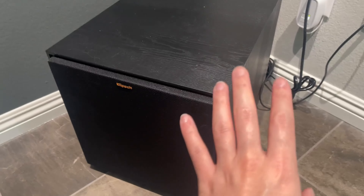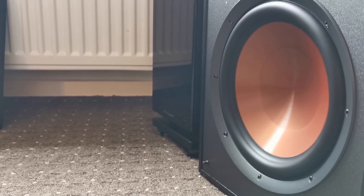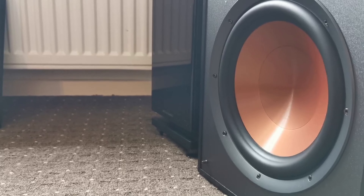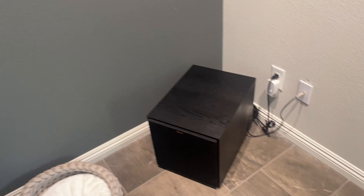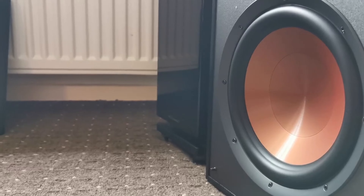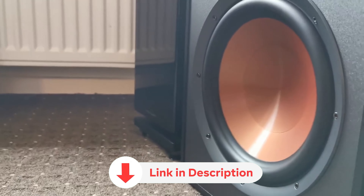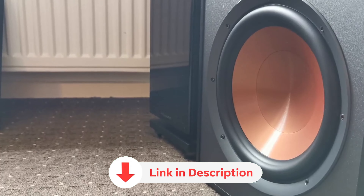While the R-100SW shines in enhancing your home cinema experience, it should not be overlooked for its audio performance either. While there may be more expensive options available for the most discerning music enthusiasts, the R-100SW offers a wallet-friendly alternative without sacrificing quality.